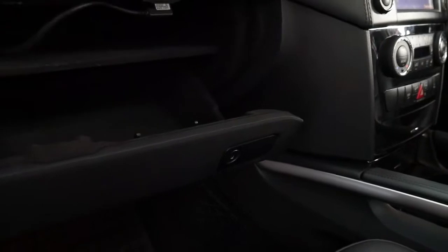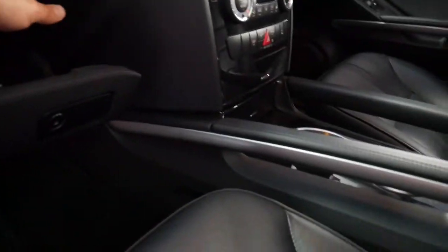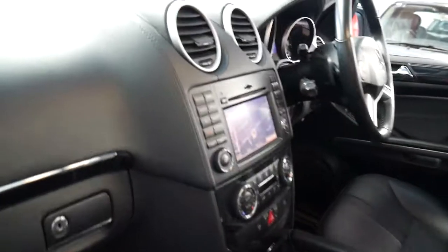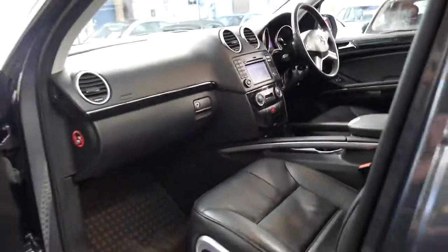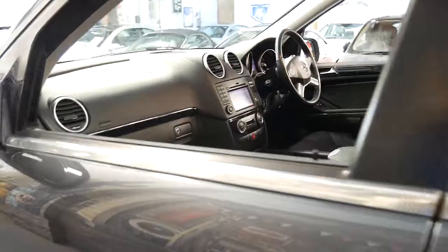It's got the entertainment pack, which is great — colour navigation. And the good thing about grey with the black interior is it's so easy to keep clean.